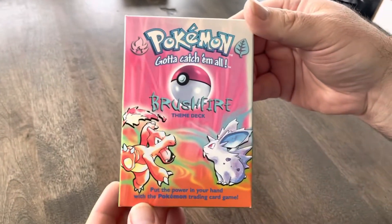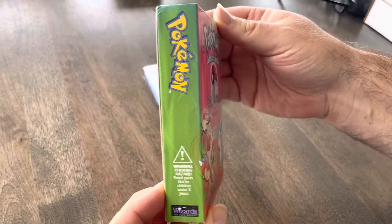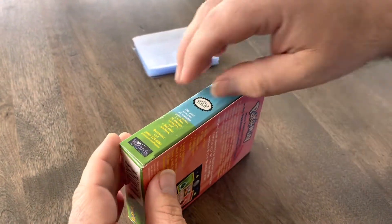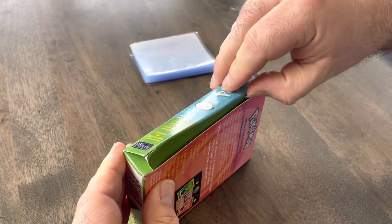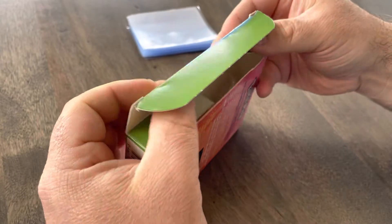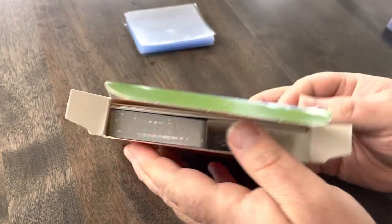This is sealed, but it looks like it was opened just because over time the plastic on the outside started to almost melt away. But the box is completely sealed, never opened before. Let's see what's inside — we really have basically no idea what's in here.